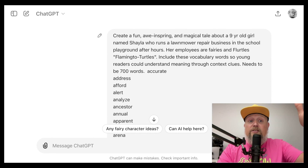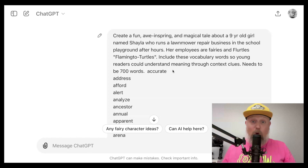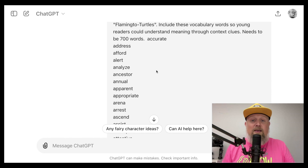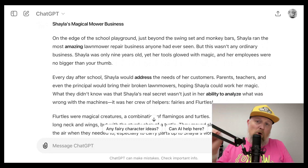This is the important buff nugget: include vocabulary words so young readers can understand their meaning through context clues. When they're reading, they pick up on those context clues and know which word fits. I set it to about 700 words, pasted in a list of words common to around fourth grade, and the AI created 'Shayla's Magical Mower Business' with all the key vocabulary words bolded.